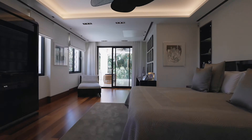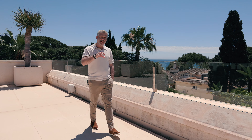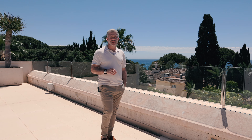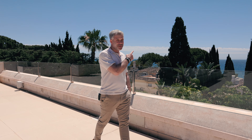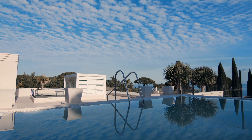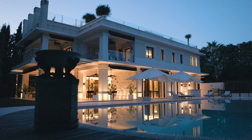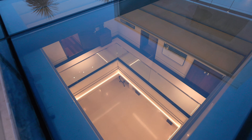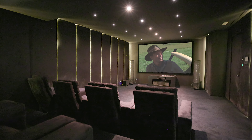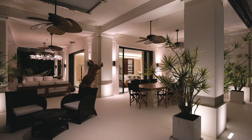In terms of location, within the Santa Margarita private residence, this property is in a prime location. You're just a couple of minutes' walk to the beach, and these views are priceless.